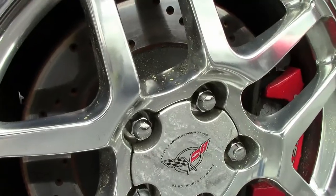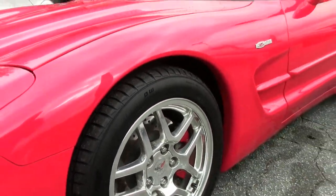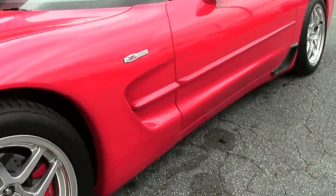The Continental tires are recent to the car. I would say we're probably at 80 to 85% on those.